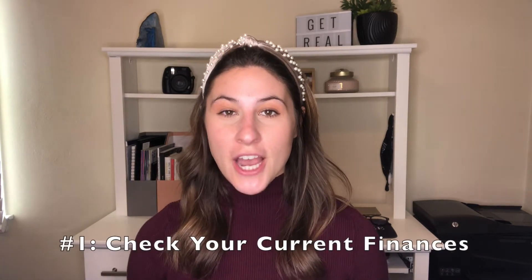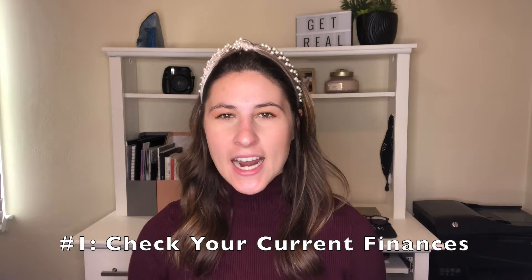Tip number one is to check your current finances, and I say this first because of timing. It can be extremely tricky to close on your new home and on your current home on the same day. Now of course this happens, but the timing can be a bit tricky.